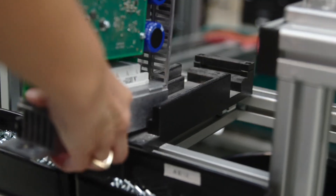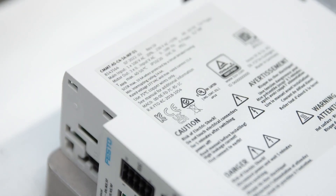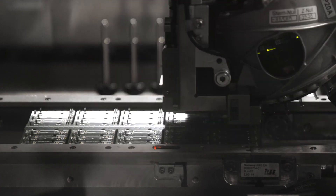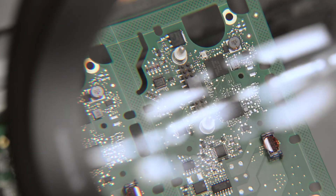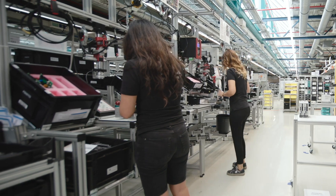At a high quality level for global markets, the highly efficient and flexible production of our servo drives starts with PCB assembly and soldering on our own modern SMD assembly lines. The final assembly of our servo drives offers